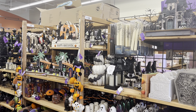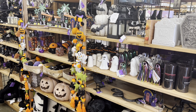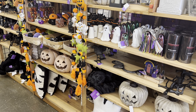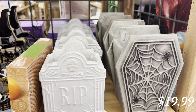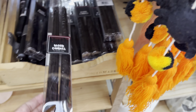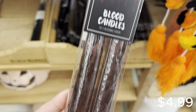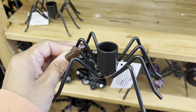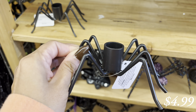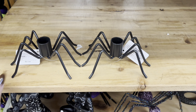Moving over to their Halloween section — this section made me so excited because they have so many cool things to choose from. I loved these candles, how cool are these? They were super big in person. I also really liked these taper candles that have blood dripping from them, they were just really cool. These little spider taper candle holders kind of remind me of the ones at Anthropologie — they are a different color but still give you that same look for less. I thought they were so cute if you paired them together.